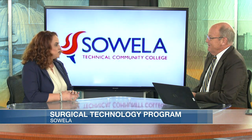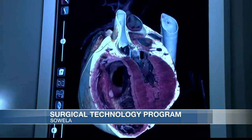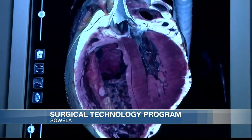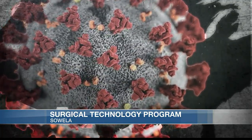We suture, we assist the surgeons. Our hands are usually more involved in the patient wounds than a lot of people realize. We're kind of the face behind the mask — no one really knows about us.